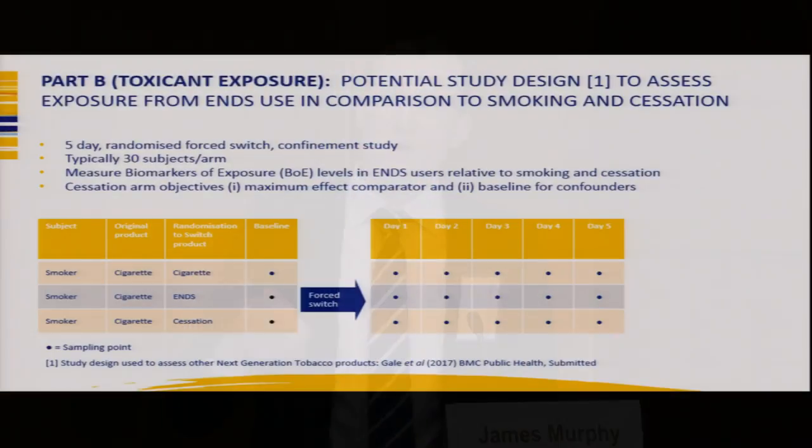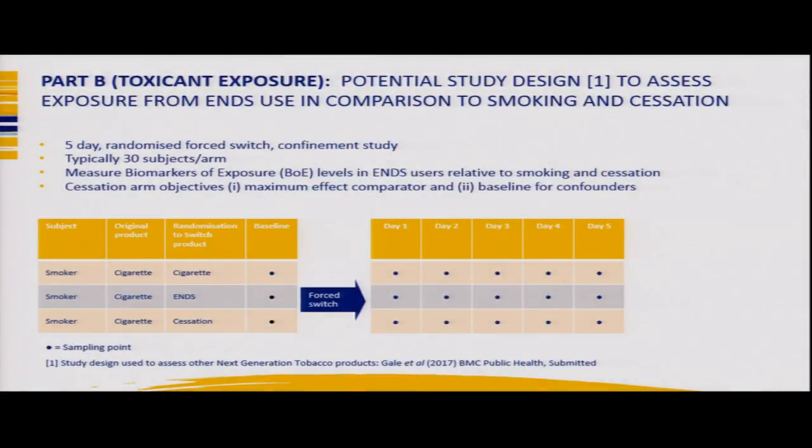To summarise the toxin exposure section: the recommended study design is typically a five-day randomized forced switch confinement study with approximately 30 subjects per arm. We recommend three arms: continued cigarette smoking, switch from cigarette to ENDS, and cigarette to cessation, with subjects sampled over time.